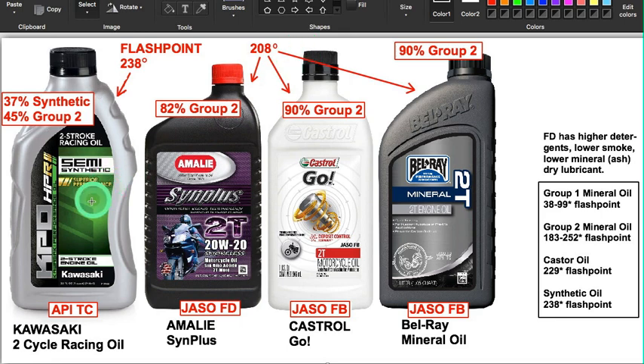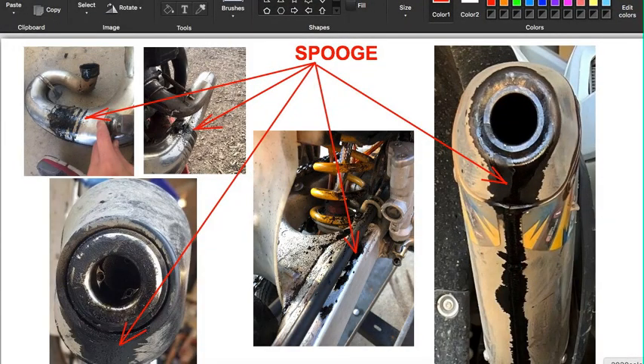This is something I recently found out about — someone told me about it. Highly recommended: if you have a water-cooled bike and use a number eight or number seven plug, either of these three is good for the street — I'd recommend this one. For the dirt, I'd recommend either of these two, unless you like spooge. Thanks for watching.